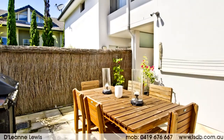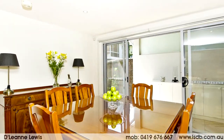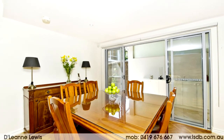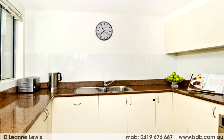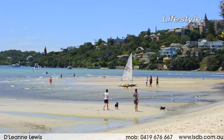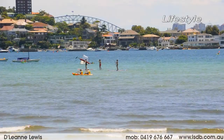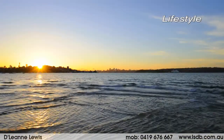Spacious open plan living and adjoining dining rooms which open to the sun-drenched north-east facing courtyard garden, ideal for children and pets. Oversized modern kitchen with tons of storage and internal laundry. There is nothing to be spent here — just move in, unpack, and enjoy the lifestyle. A superb opportunity for home buyers and investors alike.